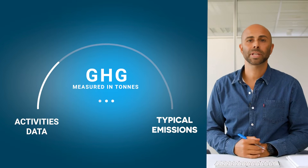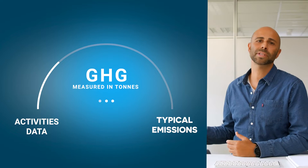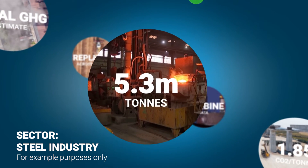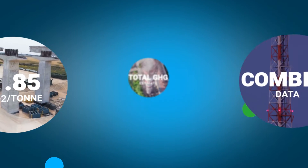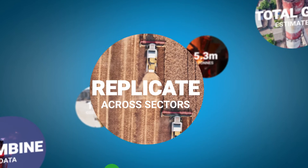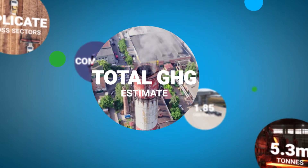Countries estimate these emissions by using a bottom-up approach. Data on certain polluting activities is combined with the emissions typically produced by those activities. For example, say you know how much steel your country produces — you can then look at how much carbon dioxide steelmaking creates. By combining these two data points, it's possible to estimate the total emissions from the steel sector. This is then replicated across different sectors to provide an estimate of the country's greenhouse gas emissions.